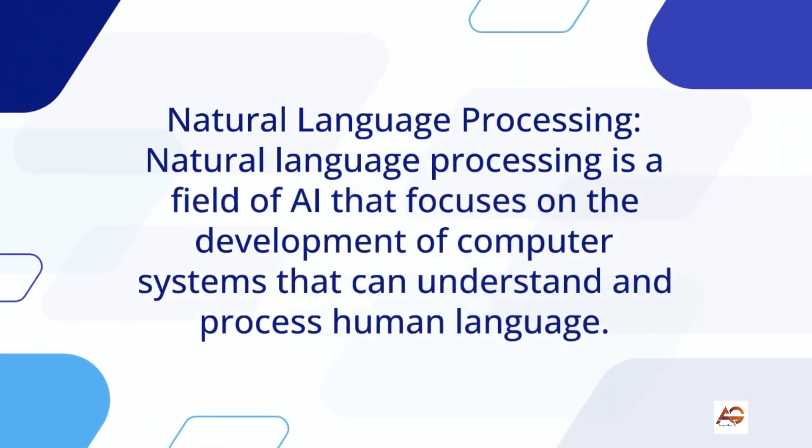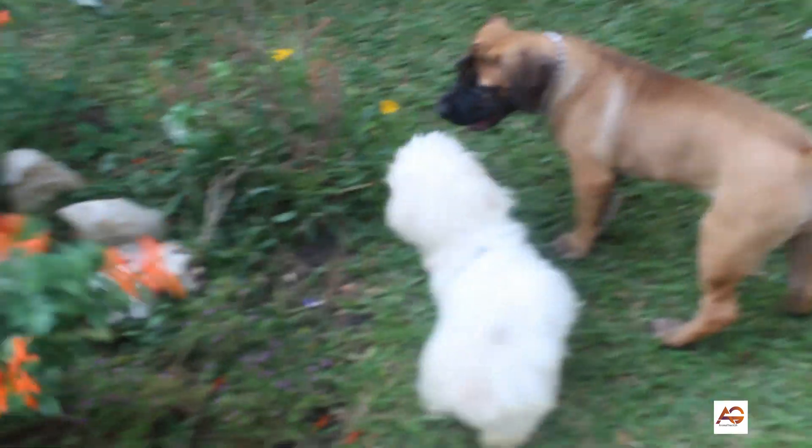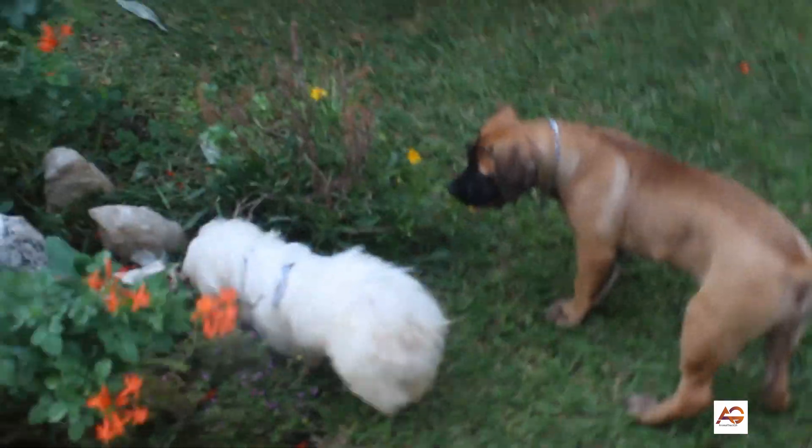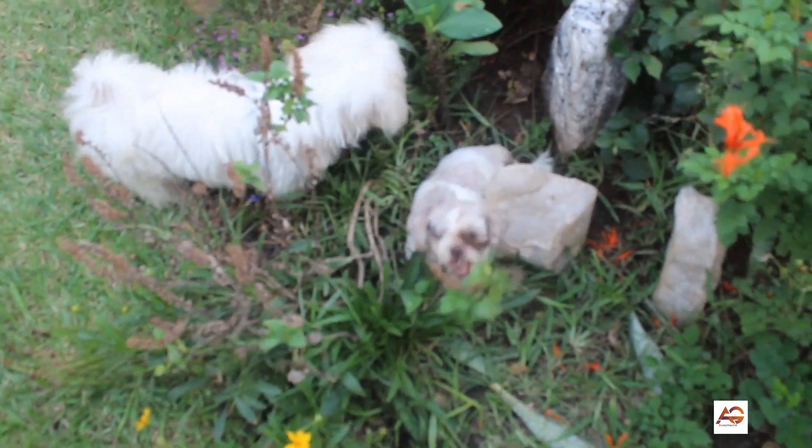3. Natural Language Processing: Natural language processing is a field of AI that focuses on the development of computer systems that can understand and process human language. Veterinary doctors who specialize in natural language processing can use this technology to analyze patient data, such as medical records, to improve the accuracy of diagnosis and reduce the need for invasive procedures.